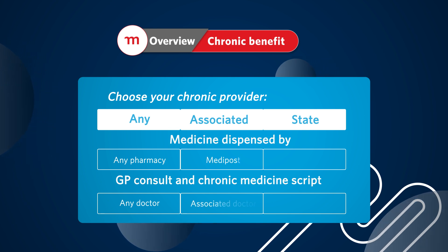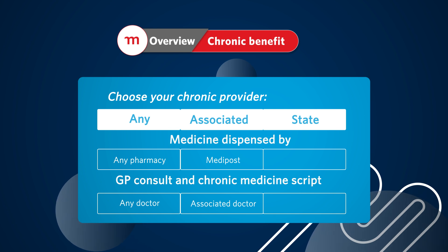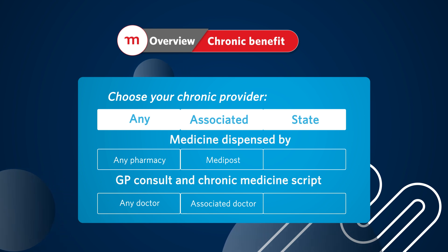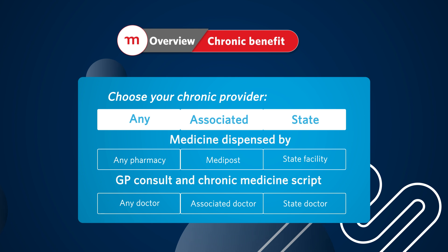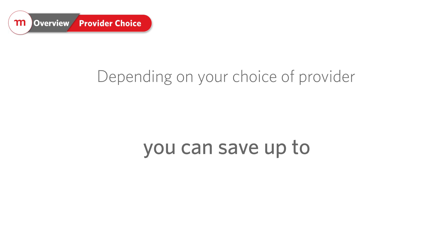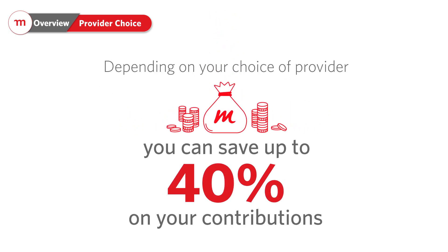Members who choose the associated chronic provider must use an associated GP for their chronic scripts and obtain their medication from Medipost Courier Pharmacy, subject to an entry-level list of medicine. Lastly, members who choose the state chronic provider must select one of the designated state facilities for their chronic script and medication, subject to the state list of medicine. Please consider that Momentum medical scheme's provider choices can save you up to 40% of your contribution without any reduction in benefits.